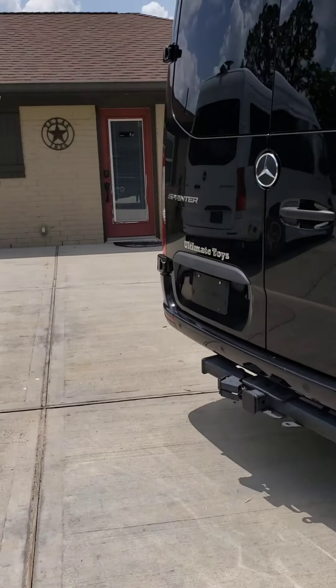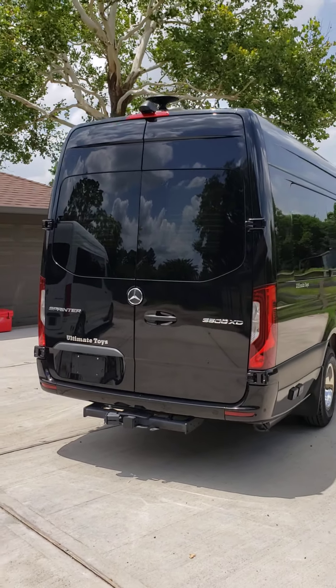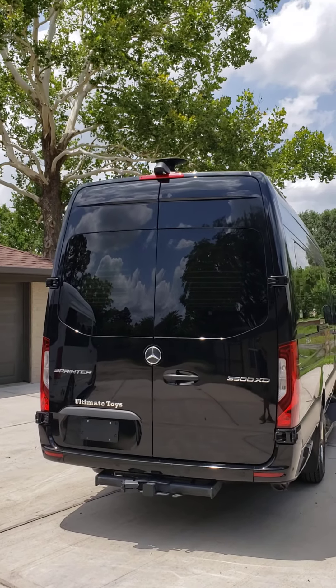Around the exterior you've also got coax, HDMI, outlets, a Wi-Fi booster, and a reverse camera.